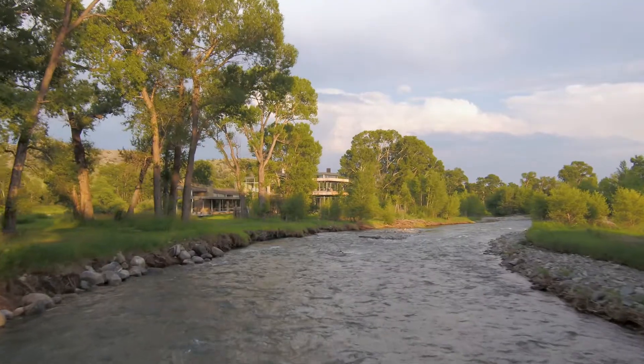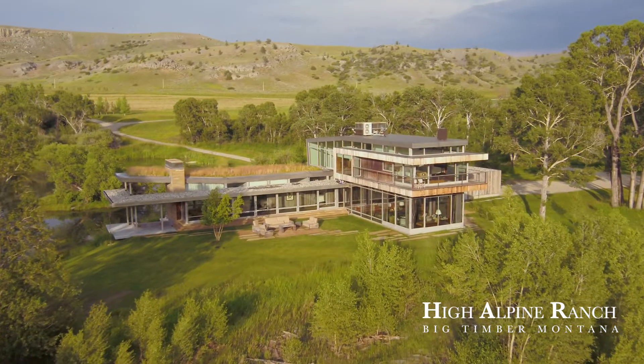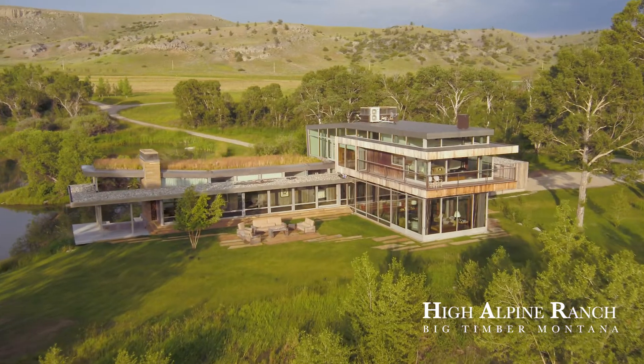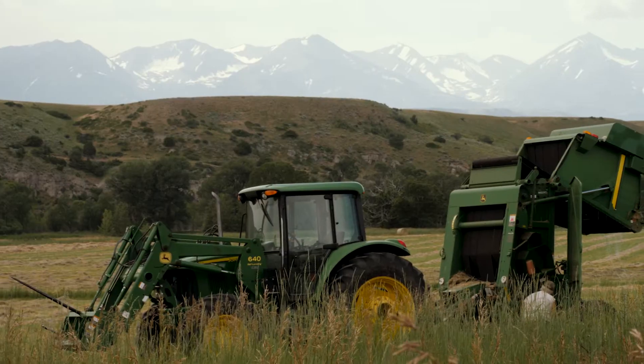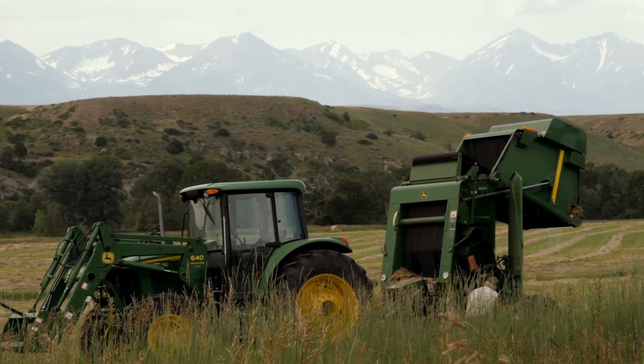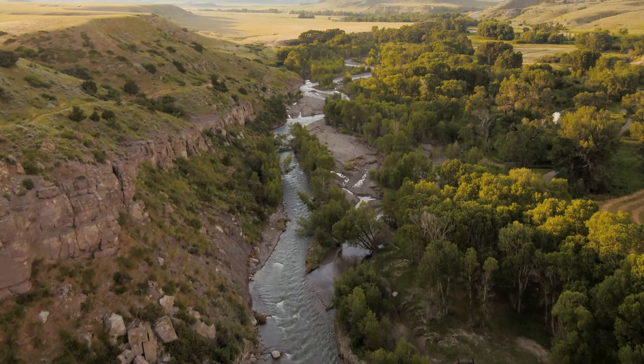Welcome to the High Alpine Ranch. Positioned along the banks of Big Timber Creek with the snow-capped peaks of the Crazy Mountains to the west and the Absarokee Mountains looming to the south, the views are powerful and act as your backdrop throughout the ranch.